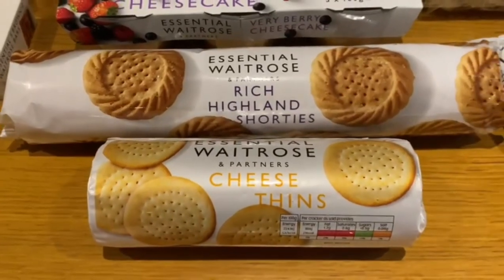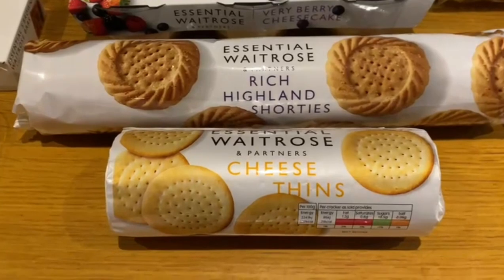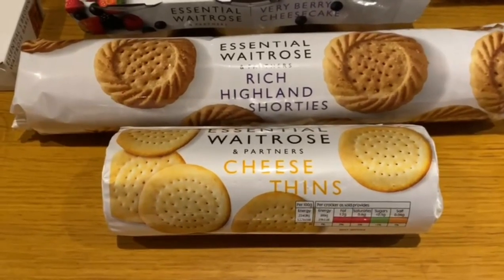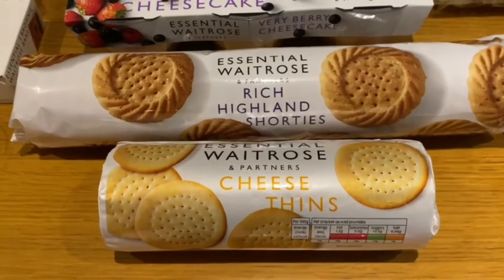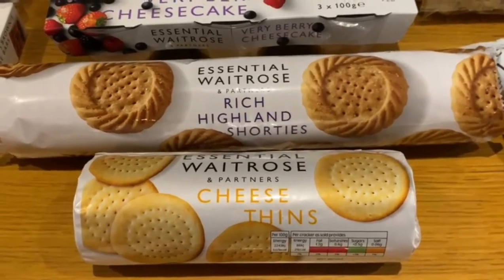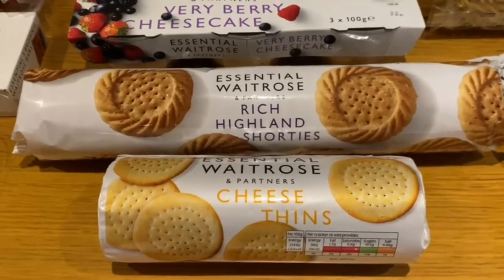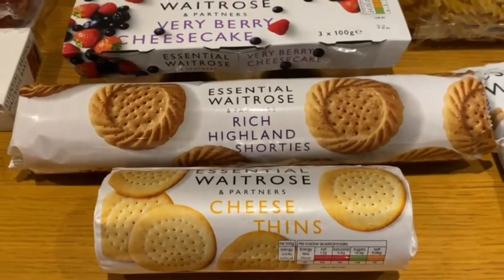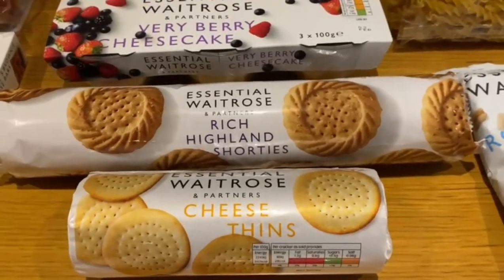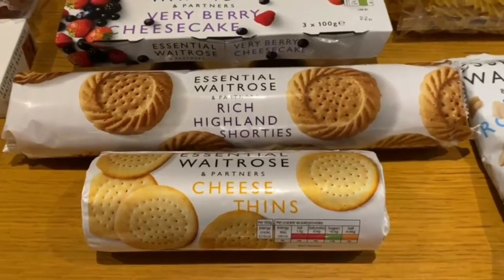And then we've got some cheese things — another one of mum's favourites. She absolutely loves these and the Waitrose ones are really nice because you can really taste the cheese in them. The essential Waitrose ones are a lot better than the branded ones — definitely a lot more cheesy and very nice and crusty as well.